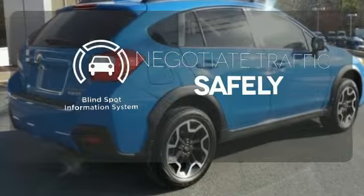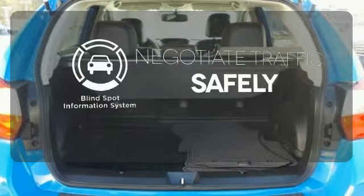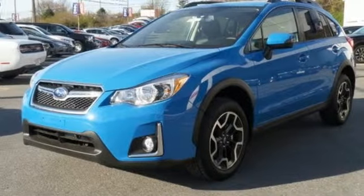Safety comes by being aware of your surroundings, and for that, the blind spot indicator can't be beat. Ward off the chills with the heated seats. Appeal to your sense of adventure and take this Crosstrek for a test drive today.